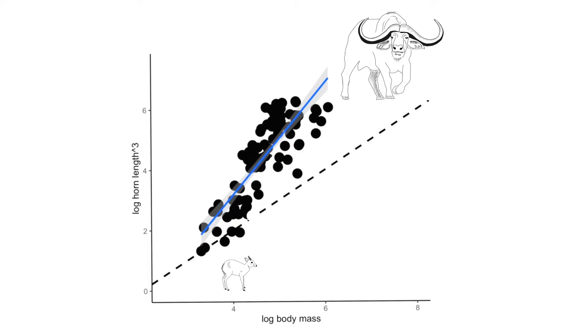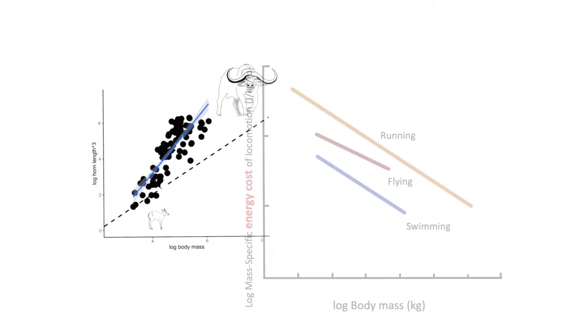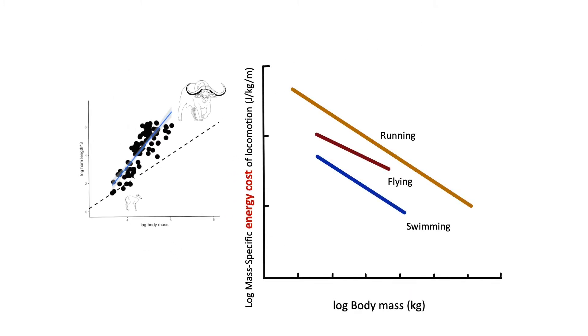Large individuals might be able to store energy, and they may have more efficient behavior. For example, they may consume less energy covering the same amount of distance relative to their body size compared to small individuals. These energetic savings may all contribute to the shared patterns of positive allometry we see in nature.